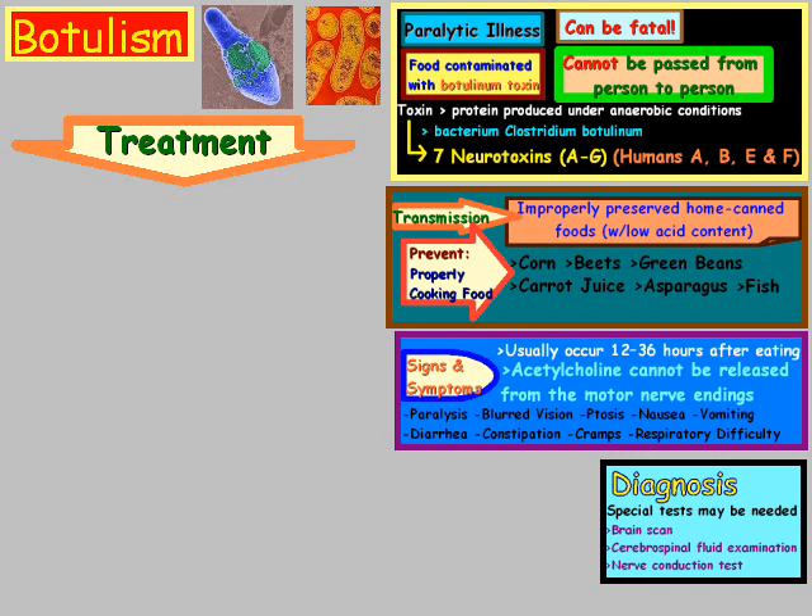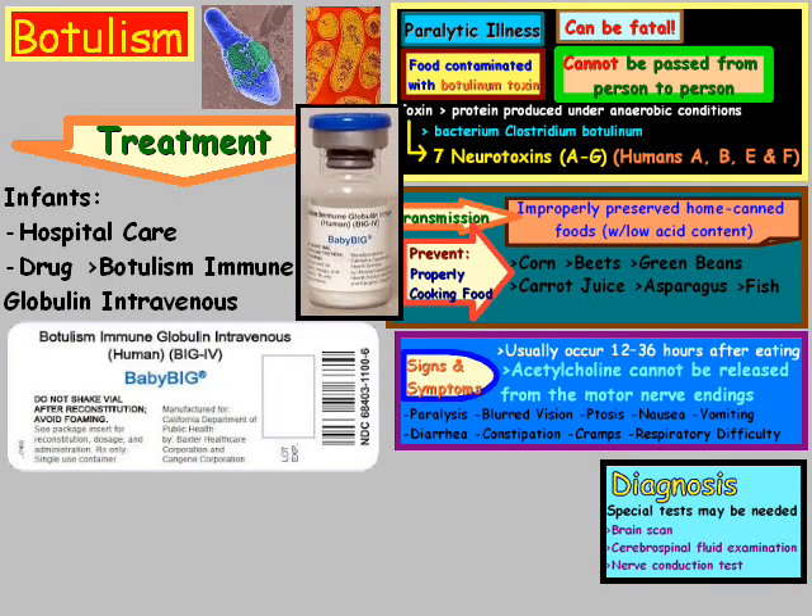How can botulism be treated? For infants, there's hospital care and also a drug known as botulism immune globulin intravenous, also known as Baby BIG.